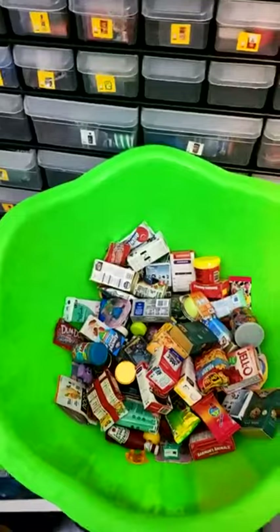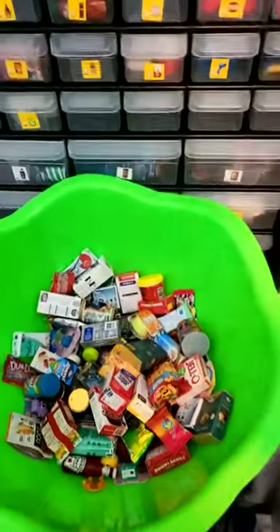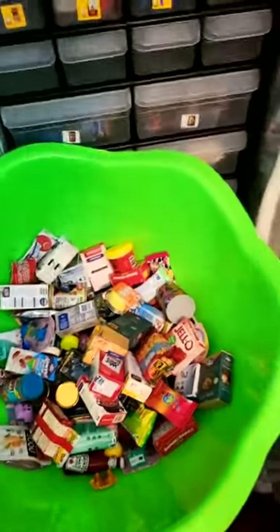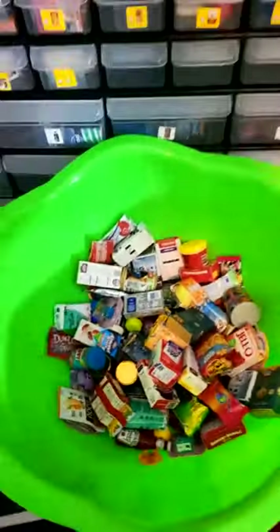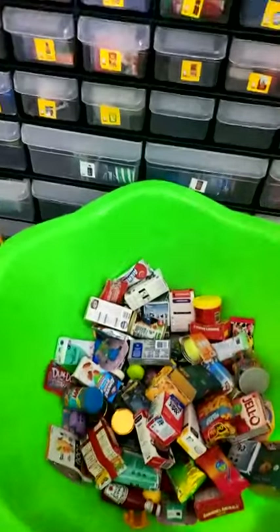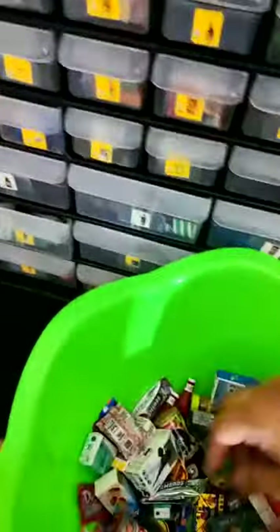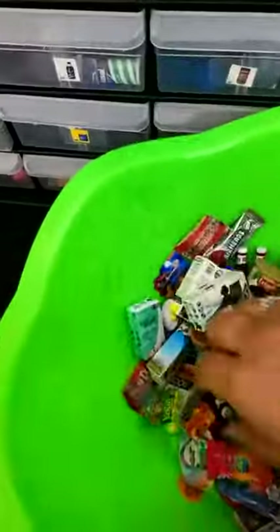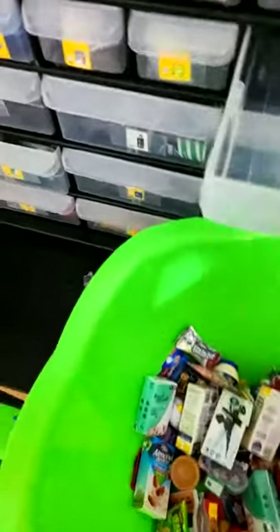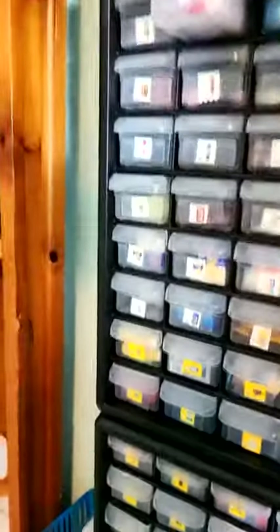Alright you guys, I'm back, hello! Come on in. Oh my gracious, I almost knocked over this whole bowl. We need to make one for ketchup so we're just going to put it in here. Come on in, we're just sorting and putting some stuff away.